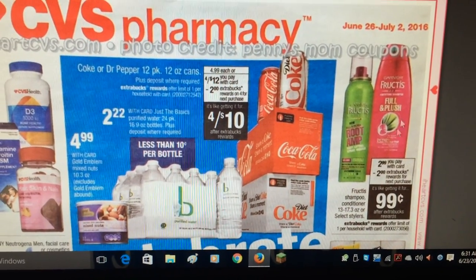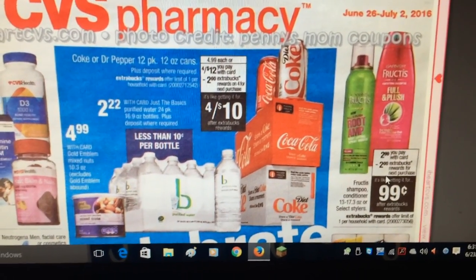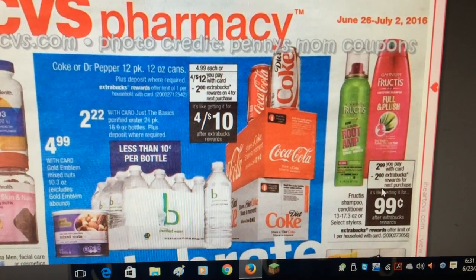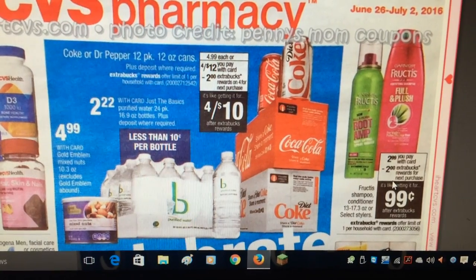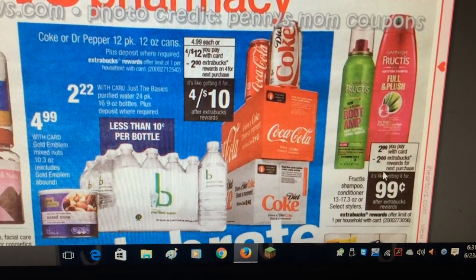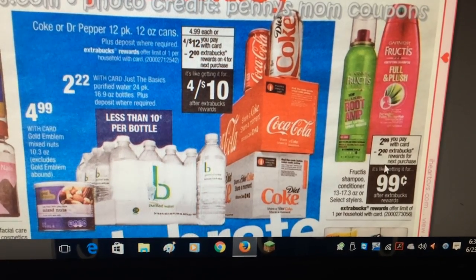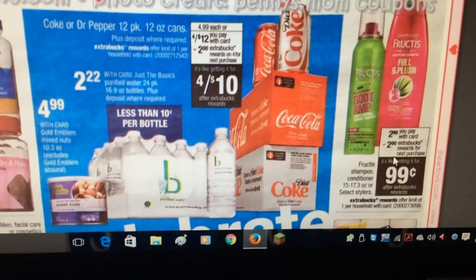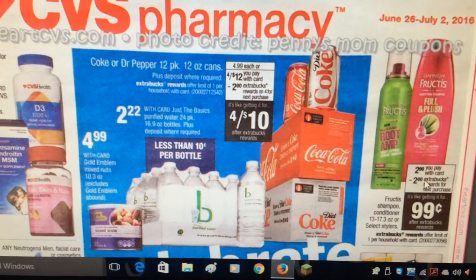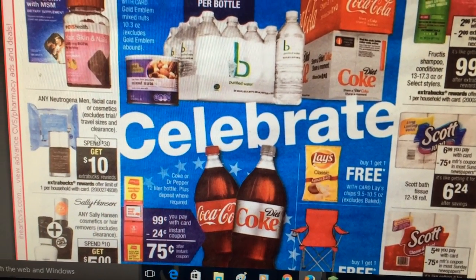The Garnier Fructis is $2.99 and you get a two dollar ExtraCare buck back. There's a coupon — I think it was in the June 5th Red Plum — there was one for $3 off two, or a dollar off one. You want to use the dollar off one, so you'd pay $1.99 and then get the $2 ExtraCare buck back, making it a one-cent moneymaker — basically free. You can only do that deal once.